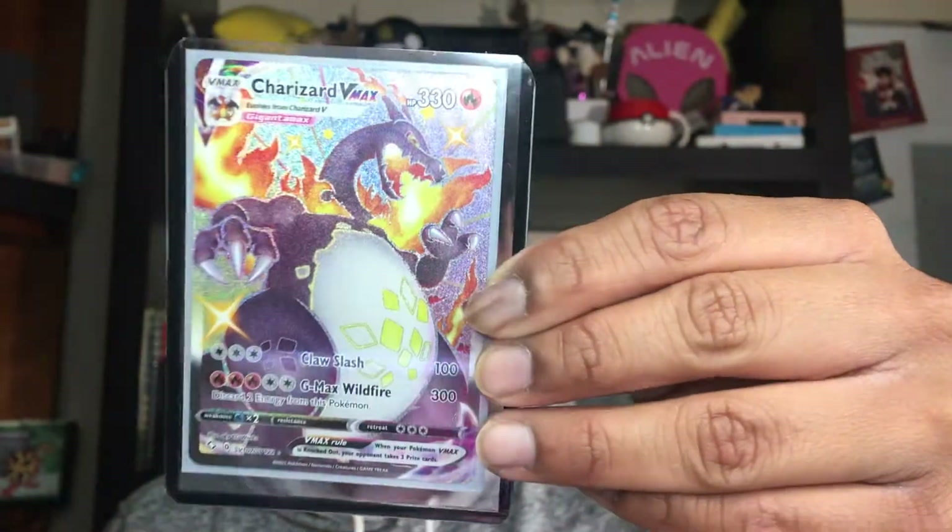Where is my top loader? I can't believe we pulled the freaking Charizard VMAX, you guys! I've always wanted to pull the one from Darkness Ablaze, or the Pikachu Gigantamax — I never got the opportunity to do so. But oh my gosh, that is amazing. Let's go ahead and open the last two packs.